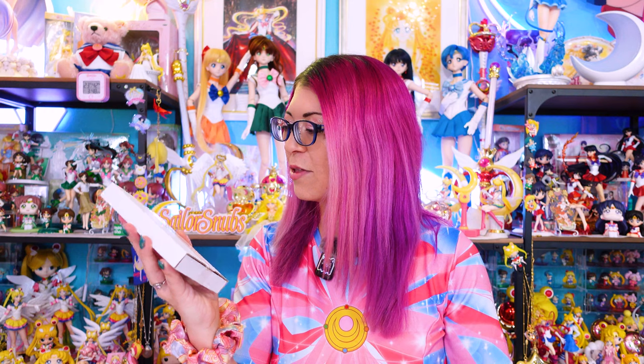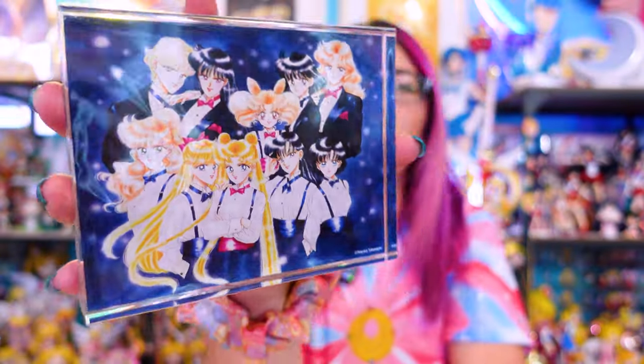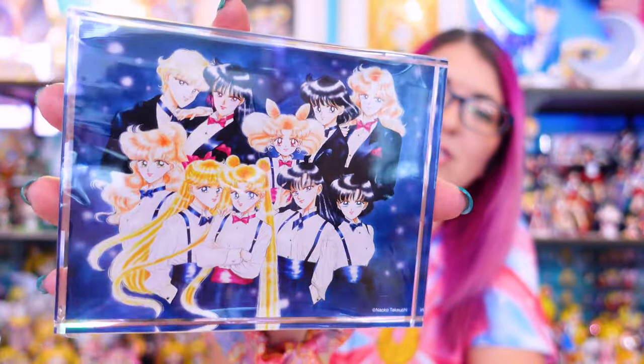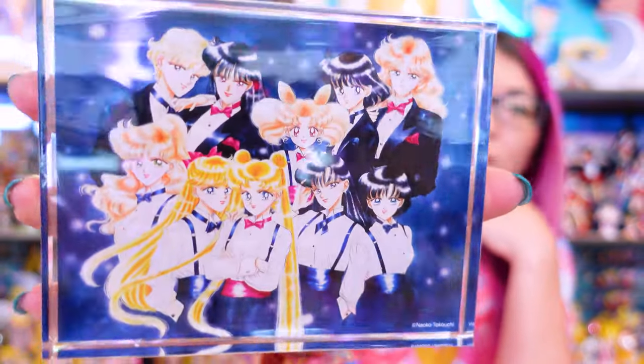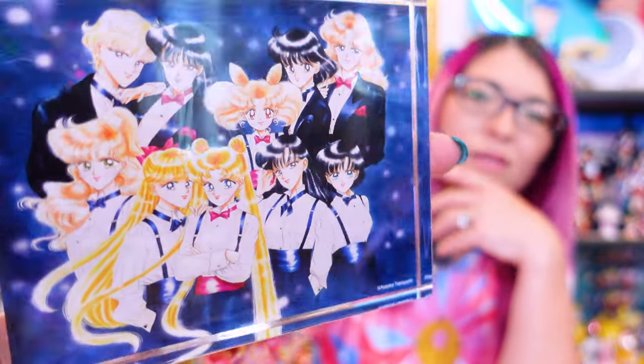I pulled this next piece out and thought 'what is this?' — it's so heavy. It took me a moment to remember what I'd purchased. This was the most expensive piece from the Sailor Moon exhibit — 6,930 yen with tax. It's an acrylic art block, made fully out of acrylic, and it matches a piece of artwork I have hanging on my wall that I purchased through the fan club. You can just set it down on your desktop or a table and it looks really beautiful — extremely clear with a really good print.